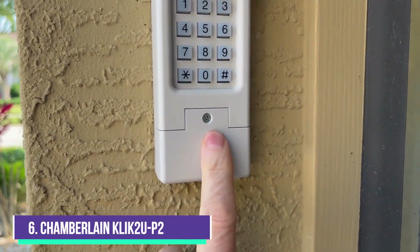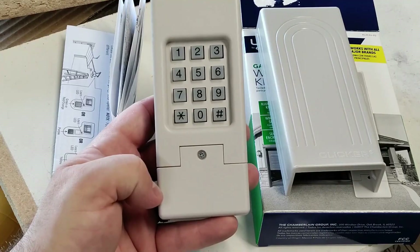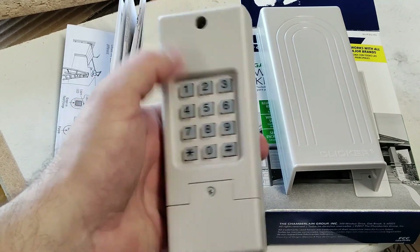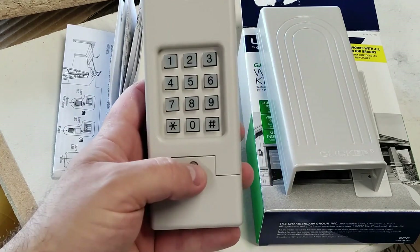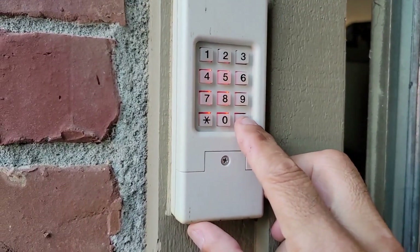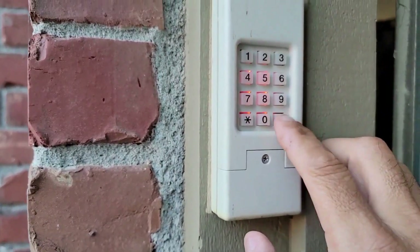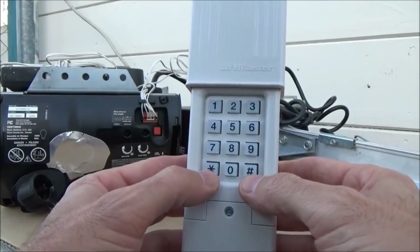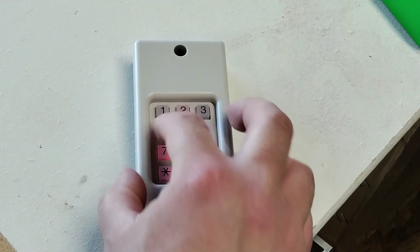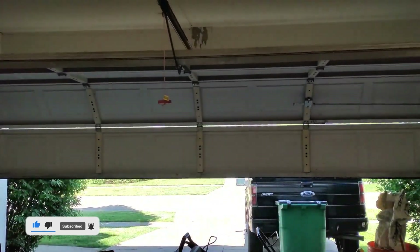Number 6: Chamberlain KLIK2U-P2 Group Clicker Keyless Entry. The Chamberlain KLIK2U-P2 Group Clicker Keyless Entry adds keyless entry to your garage without needing to install a new door opener. Installation is quick and easy because it runs on batteries and activates your garage door opener wirelessly, so there's no wiring involved. It works with most garage door openers manufactured after 1993, including all the major brands, and Chamberlain's own Security 2.0 Plus system that uses multiple frequencies and encrypted codes to increase garage door security.